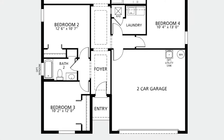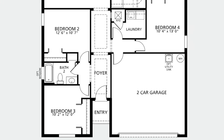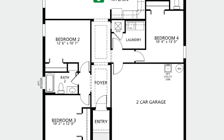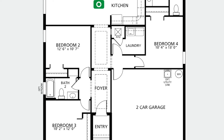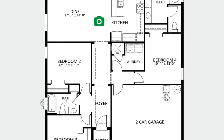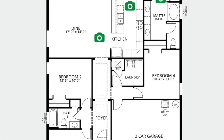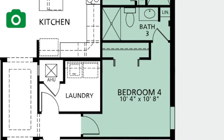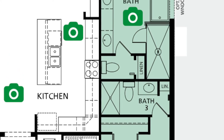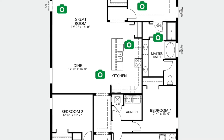Before we do a walkthrough, let's go ahead and look at the floor plan of this home. As we walk into the entrance, on the left-hand side we're going to have two bedrooms — bedroom number two and bedroom number three — that share a full bathroom. Going through the hallway, we can take a right down the additional hallway through the laundry room and we'll see bedroom number four. There is an option to make bedroom number four into a suite with its own full bathroom, though that does change the master bathroom layout.